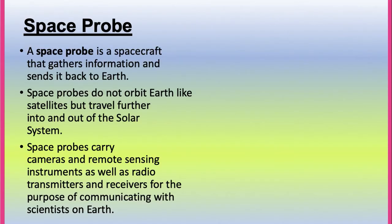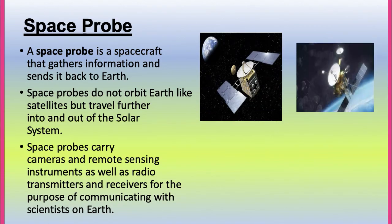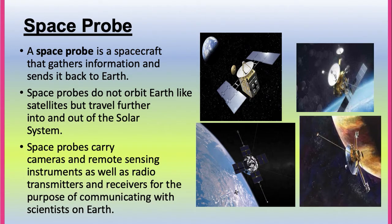Space probe. A space probe is a spacecraft that gathers information and sends it back to Earth. Space probes do not orbit Earth like a satellite but travel further into and out of the solar system. A space probe does not carry astronauts — it carries cameras, remote sensing instruments, as well as a radio transmitter and receiver for communication with scientists on Earth.